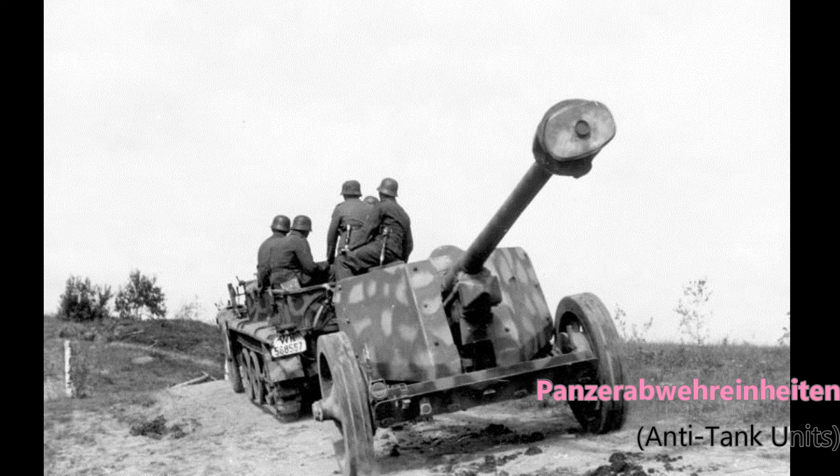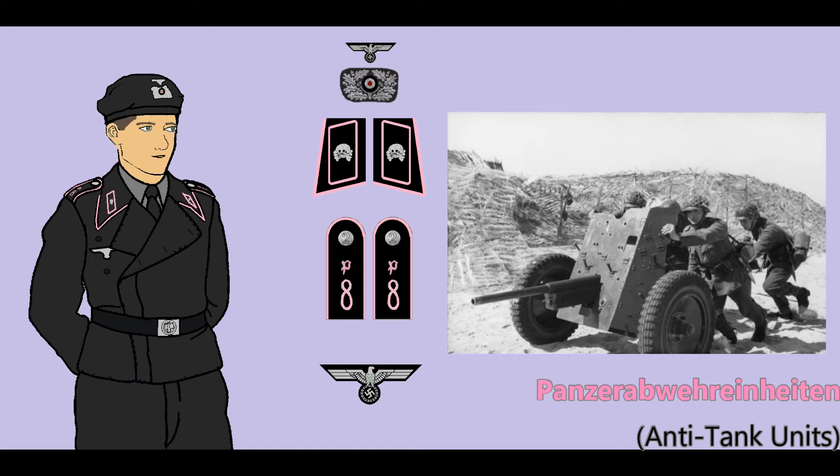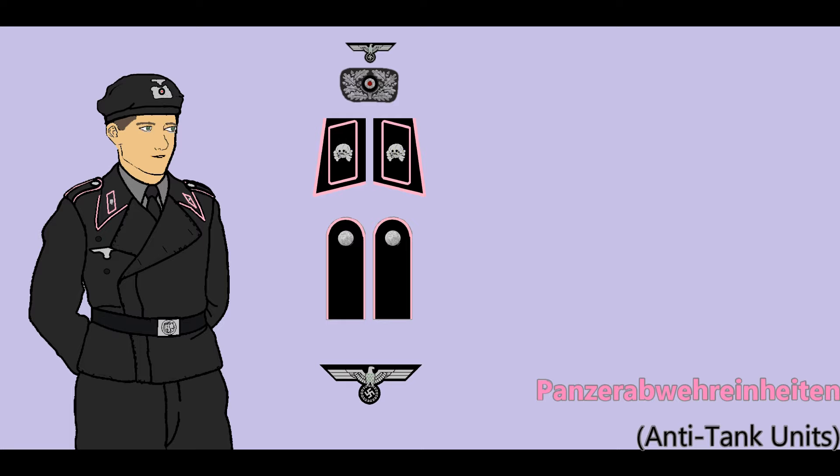Anti-tank units of the various infantry and armored divisions began the war with towed anti-tank guns and thus had no need for special vehicle clothing. In 1940, the introduction of the first self-propelled anti-tank gun, the Panzerjäger I, brought with it the issue of the black panzer uniform; towed gun crews continued to use the standard field uniform. Both towed and self-propelled anti-tank units were distinguished by rose-pink branch color piping and the P cipher, though the use of unit numbers quickly faded and the P cipher was often not seen on the uniforms of enlisted men.